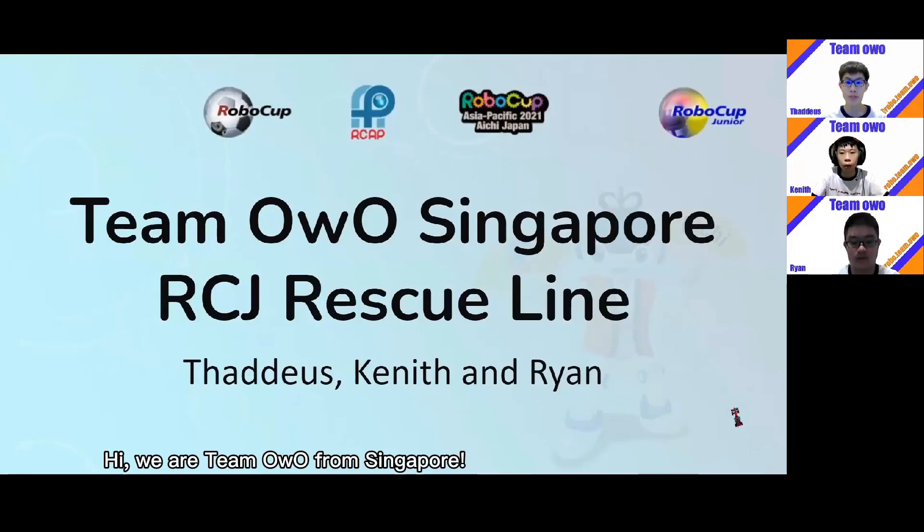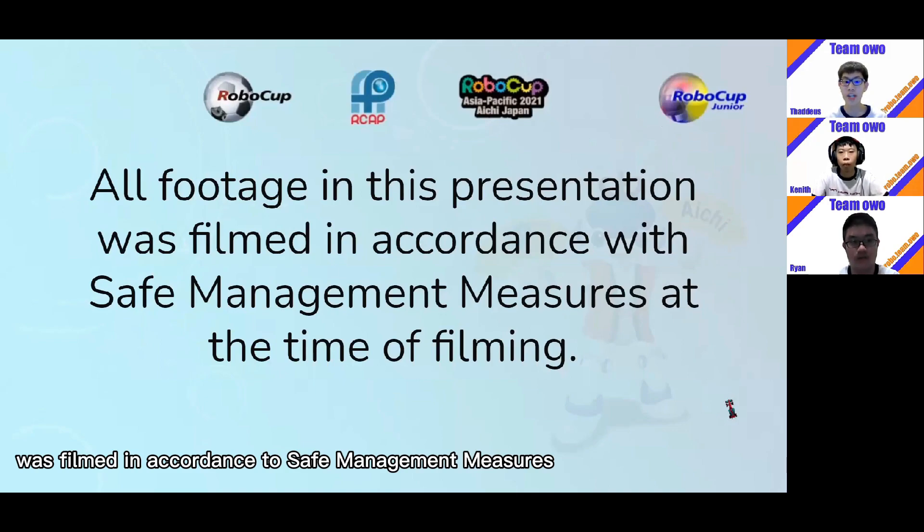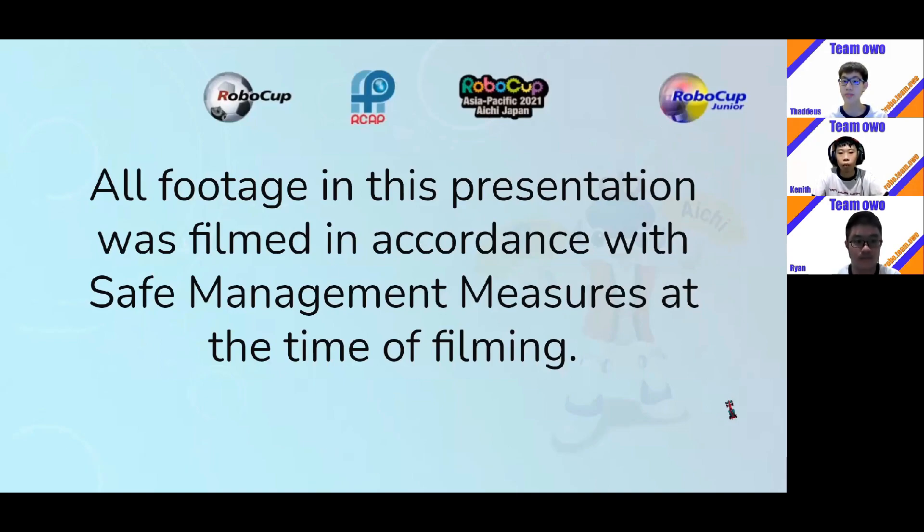Hi, we are Team Owo from Singapore. This is our RCJ Rescue Line presentation. All footage in this presentation was filmed in accordance with safe management measures at the time of filming.